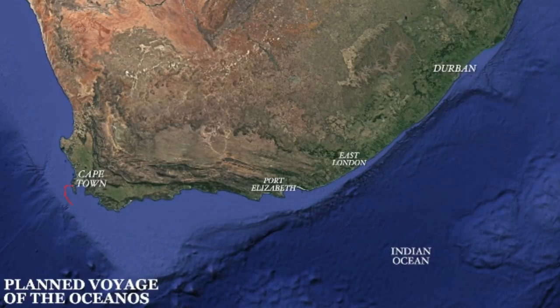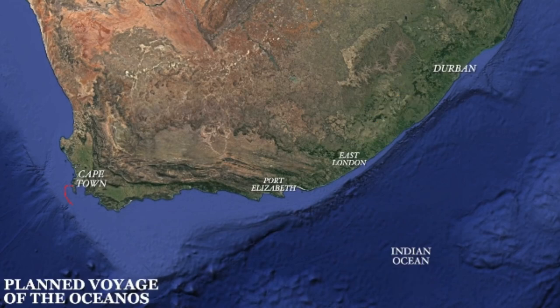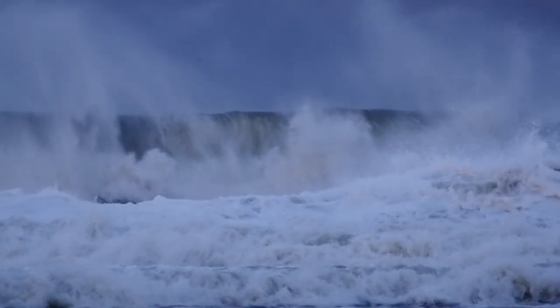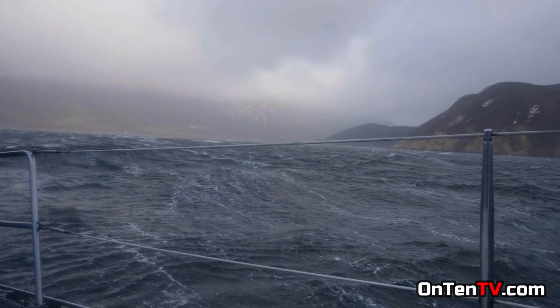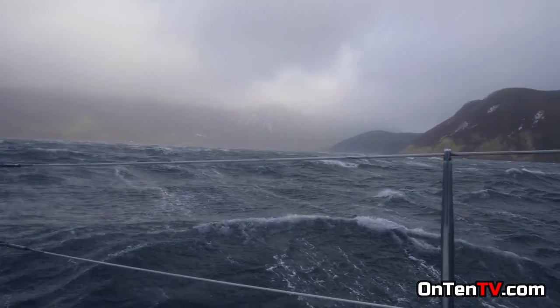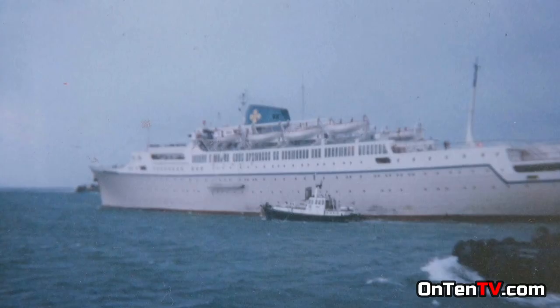On August 3rd, 1991, the ship was approaching East London to pick up passengers for Durban. At this time there were very heavy winds. Different captains know that this part of the ocean can get very crazy and out of control quickly, which is why they usually wait. But Captain Yanis was not patient, and before the weather got better, he decided to start the journey.